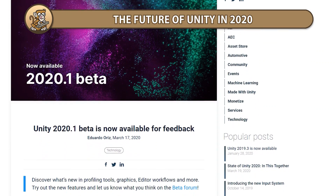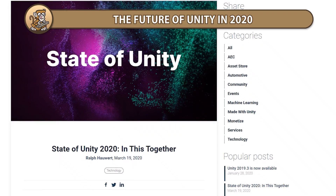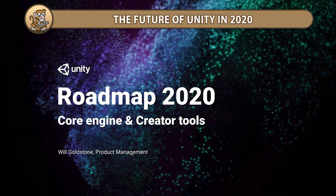In this video I'm going to go over some highlights of what's coming up to Unity in 2020: more stable releases, improved visuals and performance, tons of quality of life improvements and lots lots more.